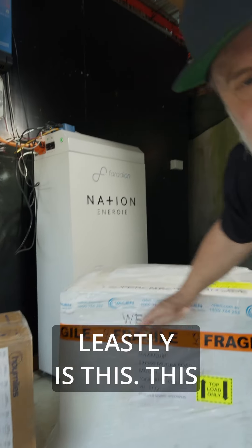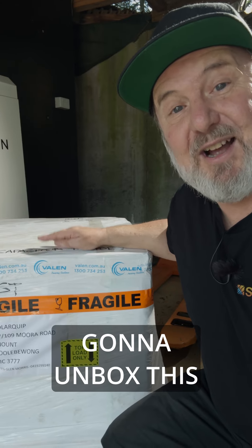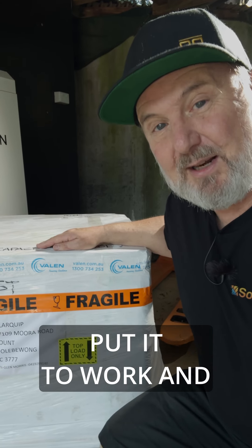And lastly but not leastly, this is a super capacitor from a South African company called West. I'm really excited — not only am I going to unbox this monster, but I'm going to put it to work. Thanks to the crew at Valen for sending it to me.